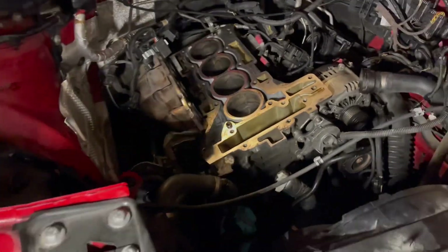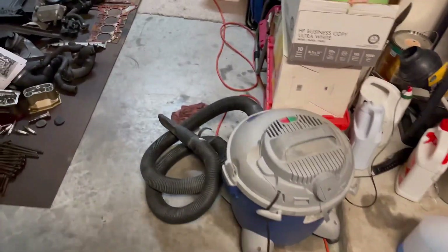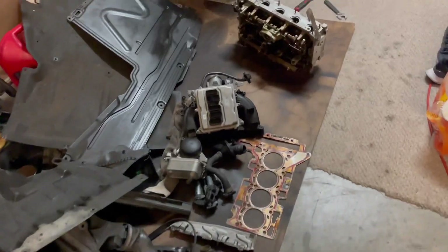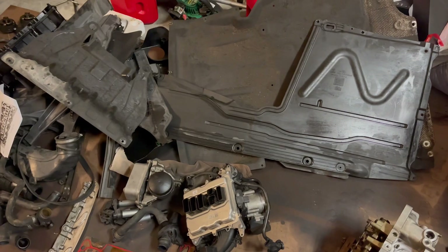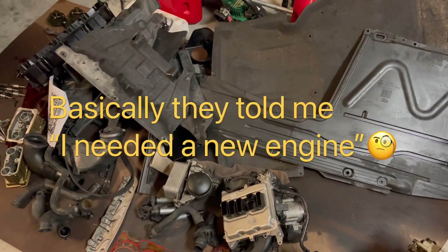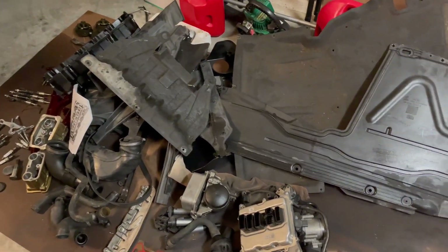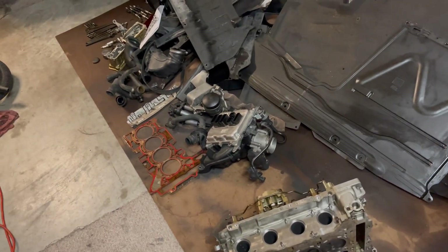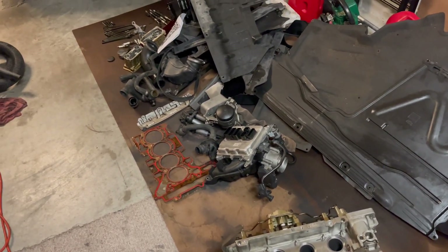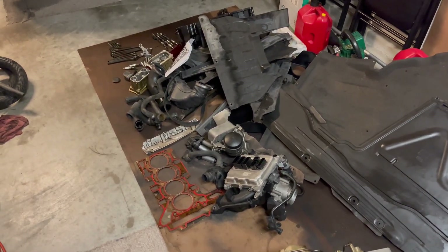By me not knowing that, I went ahead and took everything off and took everything apart. The dealership told me that I had an issue with cylinders two and three, due to the timing chain slipping and the car was running like crap. After dealing with them and other mechanics, I decided to go ahead and do this myself.